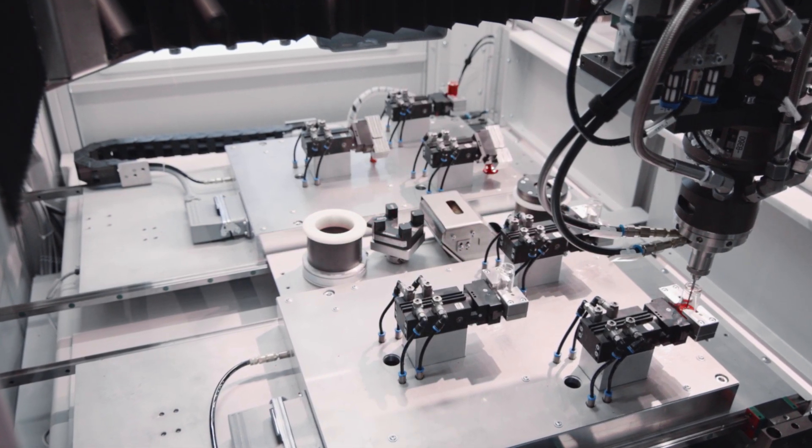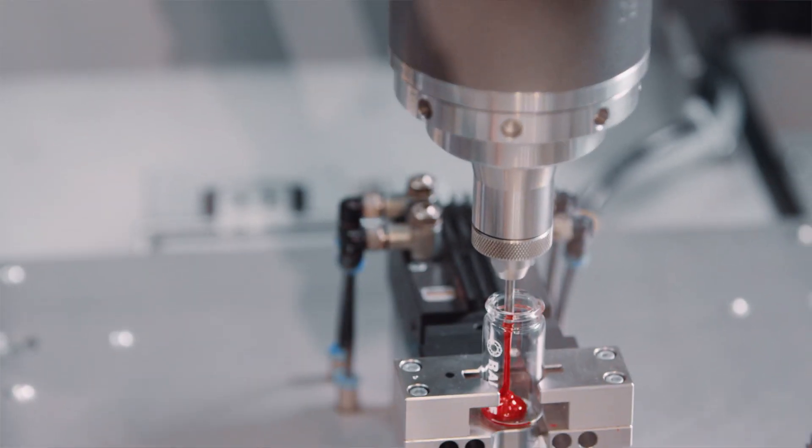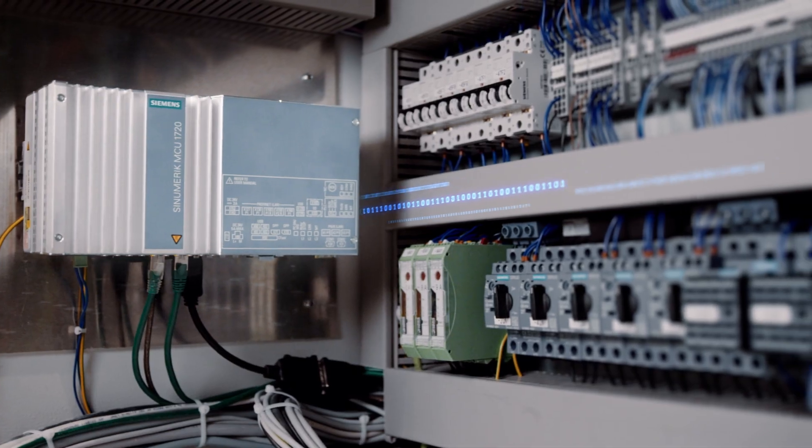We have the following requirements: at least three CNC-controlled axes, flexibility for integrating different automation solutions, and real-time signal exchange between CNC and PLC for dynamic dispensing.